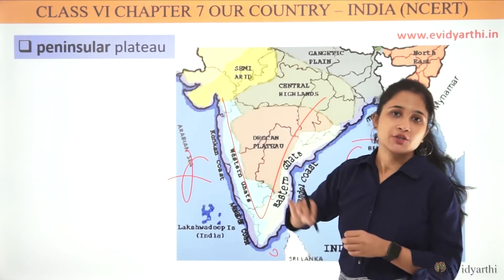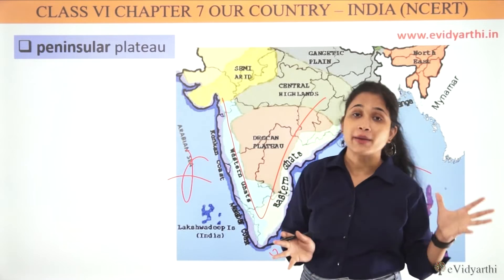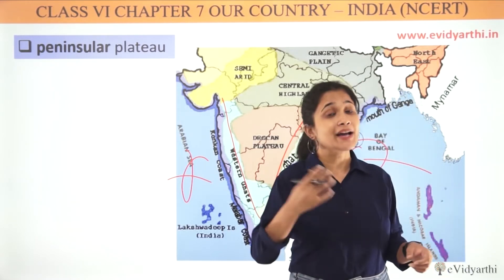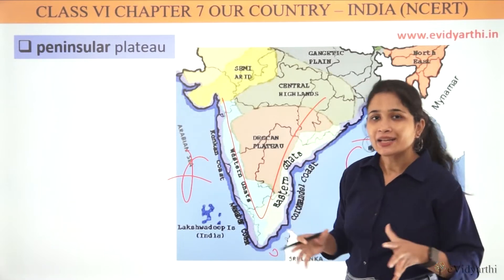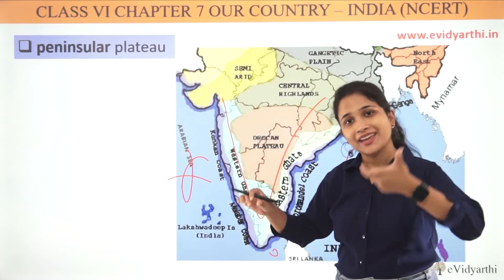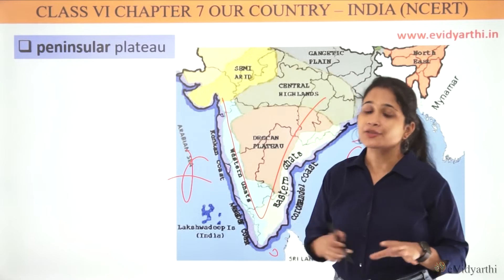So how do we make a Peninsular Plateau? There are many plateaus — you can see there is a Little Plateau, Malwa Plateau. So what is the Peninsular Plateau? This is a Peninsula which is a plateau, so this is the Peninsular Plateau.